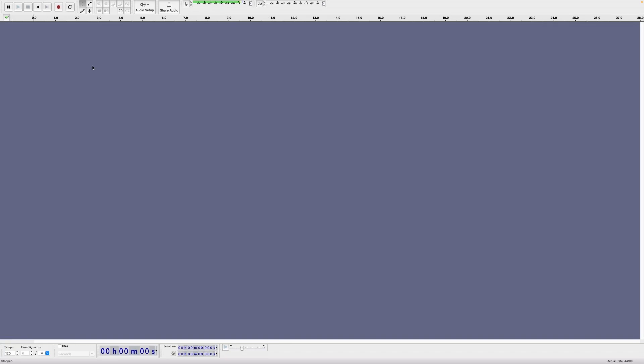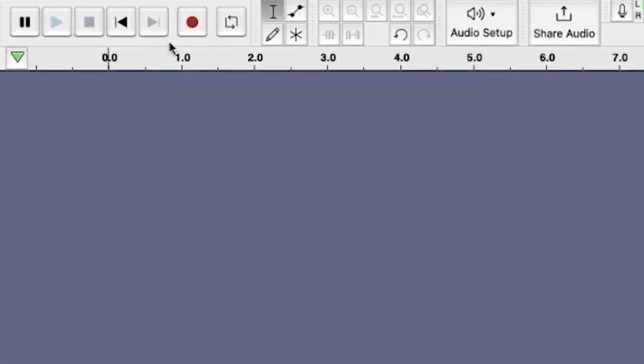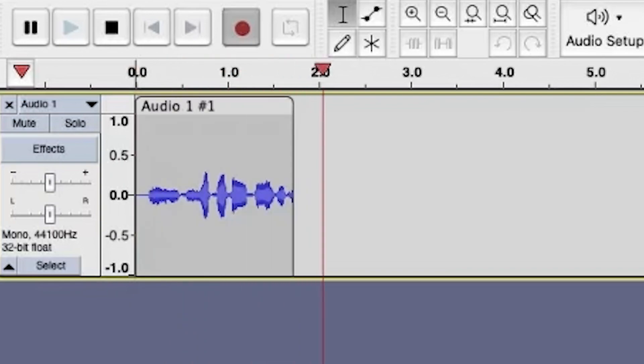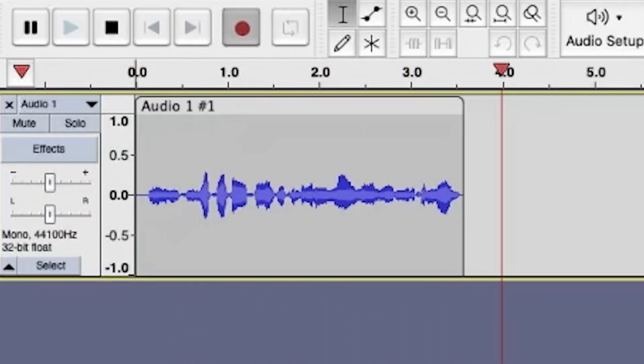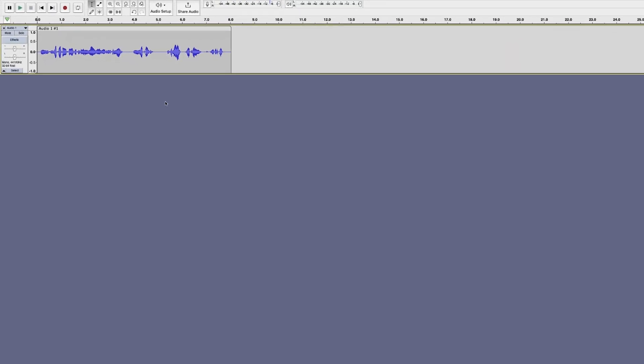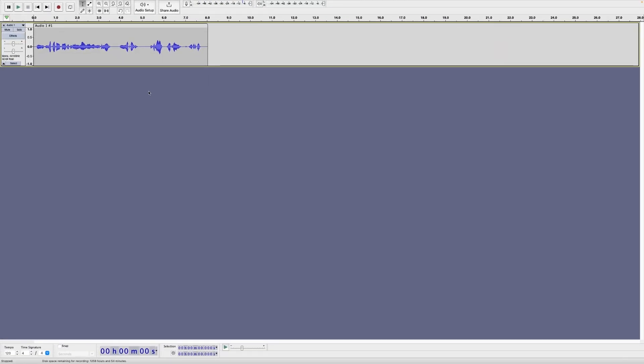To actually start the recording, it's really simple — just hit this red button right here. You can see now that my audio is coming in and recording. From there, we can stop it by hitting the spacebar and then start recording more audio or start editing.